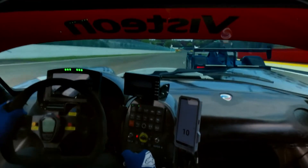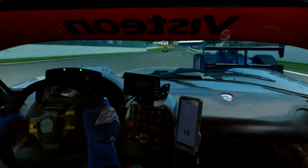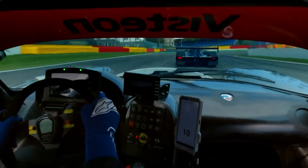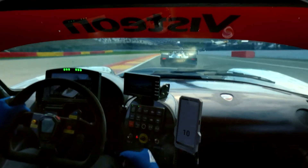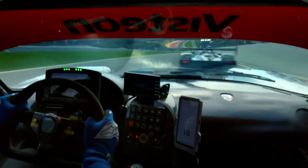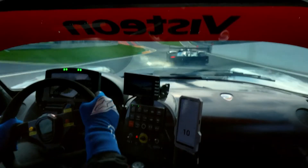Panoz might not have wielded the financial and engineering resources of industry giants such as McLaren, but the Esperante GT-R1 etched its name into racing history. Over its competitive run from 1997 to 2003, it clinched victories in various configurations, accumulating 20 podium finishes, 5 overall victories and 9 class victories in international racing events.